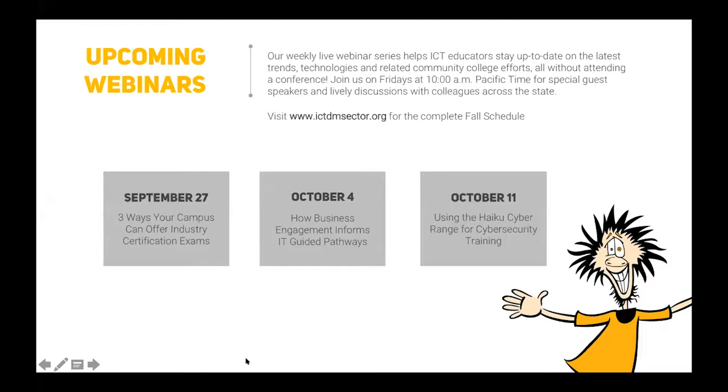Coming up next week, we're going to be covering certification exams and how your campuses participate with the various testing centers they have, and what an outside consultant might recommend we do differently — a study recently completed by an industry expert. Then we'll be looking at how business engagement informs the IT guided pathways, which is a modern way of looking at the IT model curriculum and the IT technician pathway and their relevance to certifications, transfer, and other important capabilities.